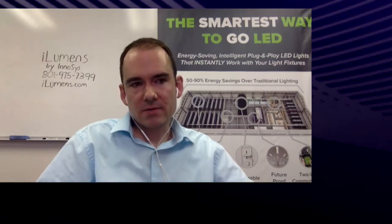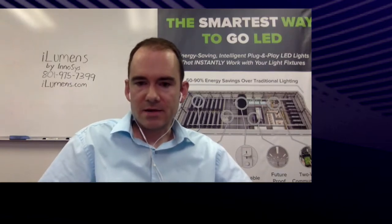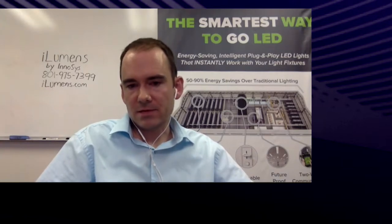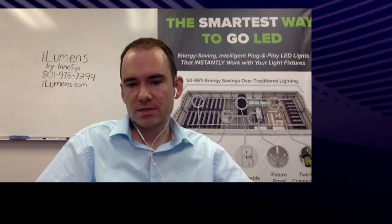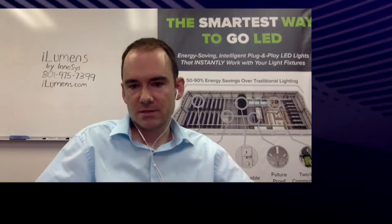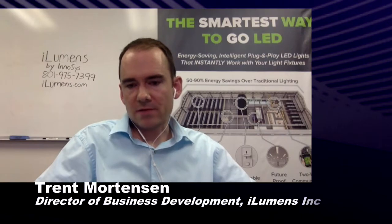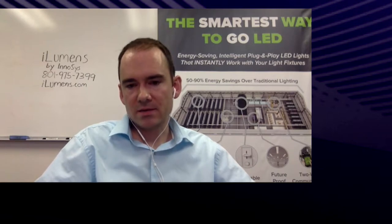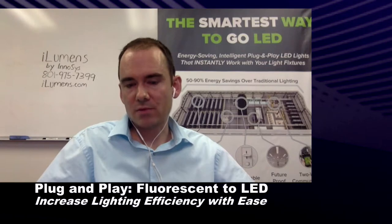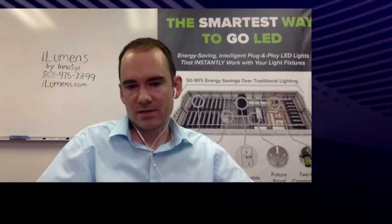Resourcefulness matters too — a lot of us are concerned about environmental impact. Tearing out millions of linear fluorescent fixtures is not very resourceful; we want to use existing infrastructure but get highly efficient lighting out of it. Longevity is also key: it needs to last a long time and be compatible with future technologies such as new sensors and control systems.